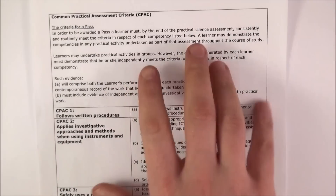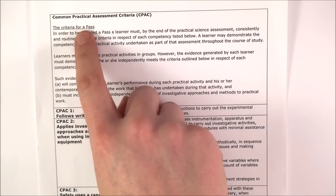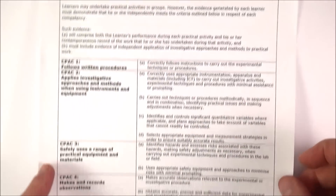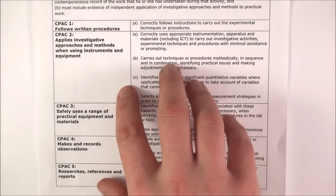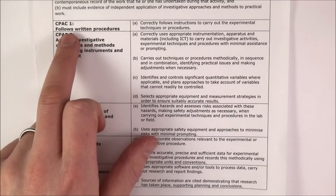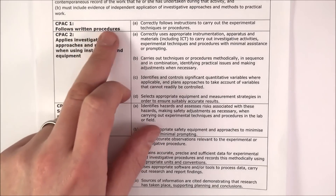Well, it comes from this fascinating document that you never, ever have to read. There's something called the Common Practical Assessment Criteria, which is a CPAC. And basically this sets out the things that you need to do as a student by the time you get to the end of your A-levels. If you're doing a science — biology, chemistry or physics — you've got to be able to show at some point that you can follow written procedures, very much like a recipe, and do exactly what it says.